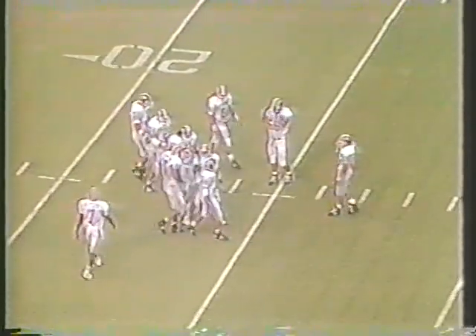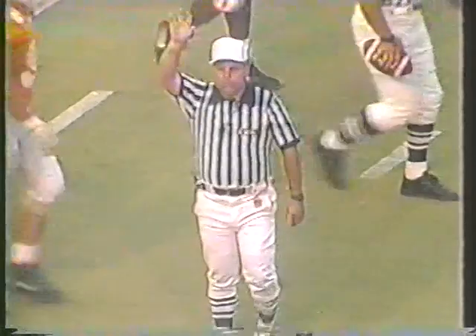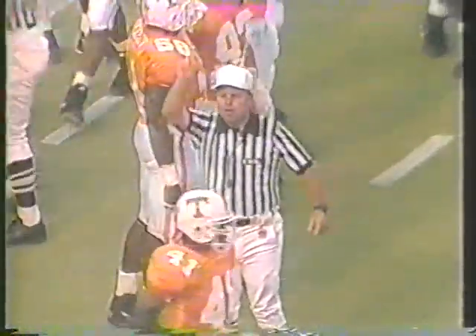Everybody jumps, flags fly. The question is, did Southwestern Louisiana move or did Tennessee jump offside? We'll wait for the official indication. Extremely muggy night — about a 30% chance of showers. Hopefully they will hold off. The wind is out of the south at about 15 miles per hour.